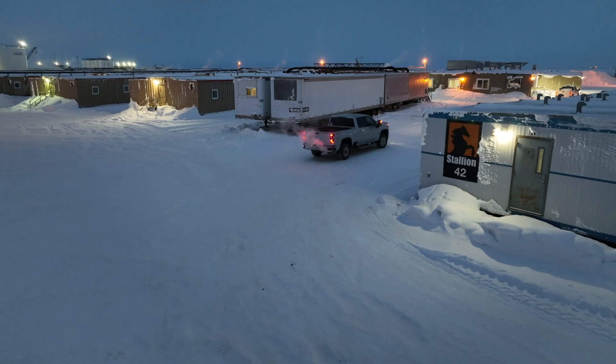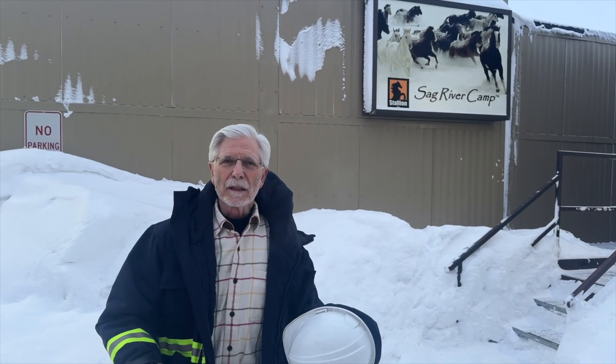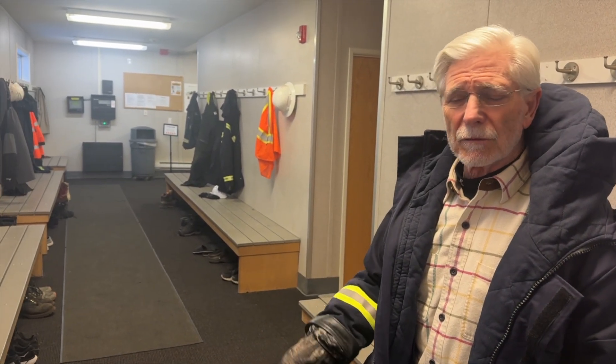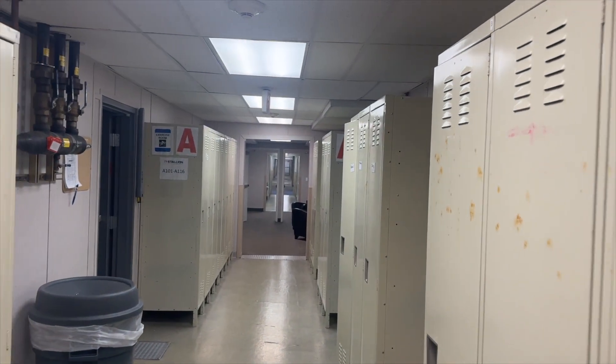I'll give you a tour of our camp facilities so you get a sense of what daily life is like for a slope worker. We're staying at the Stallion Sag River Camp — you can see the sign over my shoulder. Now we're in the mud room, where we come in and take our boots and heavy clothes off to keep the camp as clean as possible. Here's the cafeteria — three meals a day, breakfast, lunch, and dinner, set up for the shift workers. People usually work 12-hour shifts, 6 a.m. to 6 p.m.